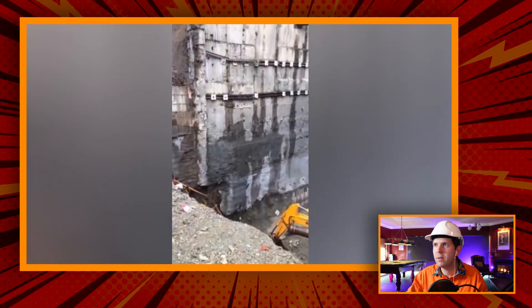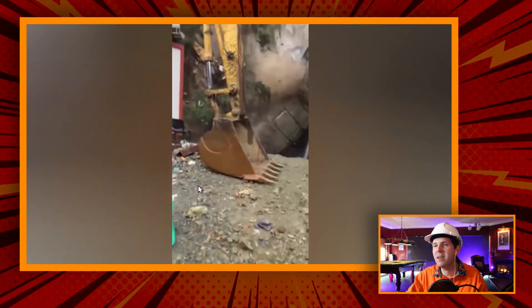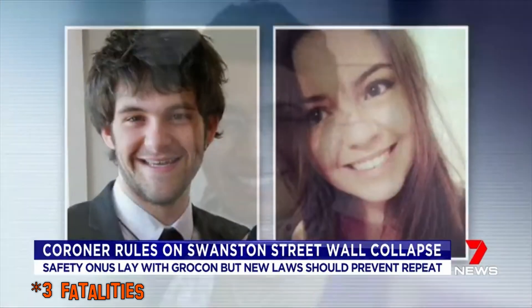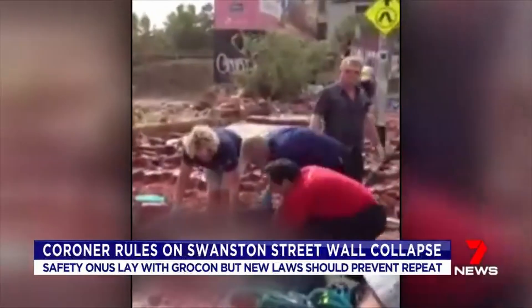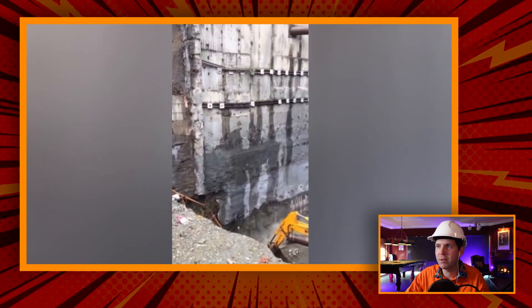I've seen this before. This is insane. Check out all these little supports here that just drop off and then it just pops out at the bottom. That is so dangerous. This reminds me of something that happened in Melbourne with a company called Grocon. It's on a smaller scale, but there were two fatalities. They actually had a brick wall that fell down whilst people were walking past. So it can happen anywhere. It's just like, how does something like this happen? Particularly in somewhere like Australia, when we have some of the strictest safety laws. It's just insane. If you guys know where this is, leave a comment below.